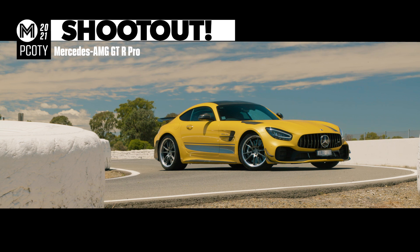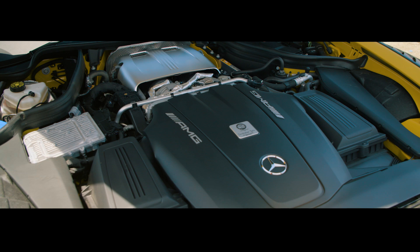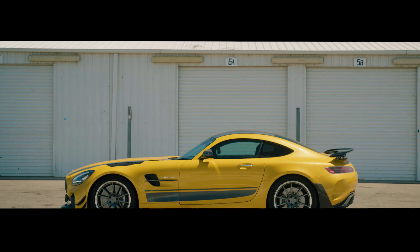If you're after just about the closest thing to a GT3 racer for the road, look no further. The Mercedes-AMG GT-R Pro is an even more focused version of the already balmy model, engineered to feel even more at home on the track.